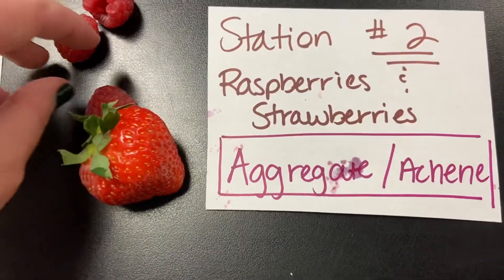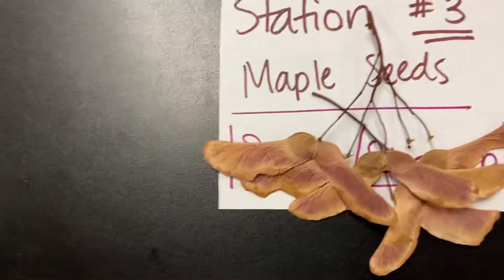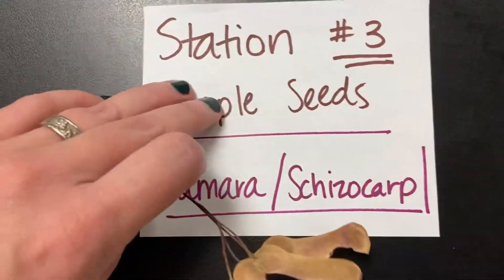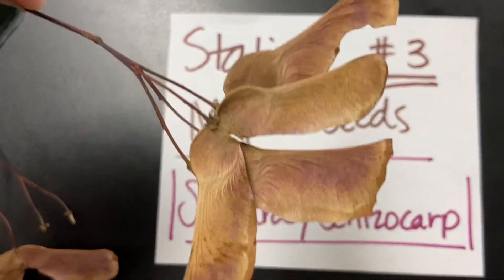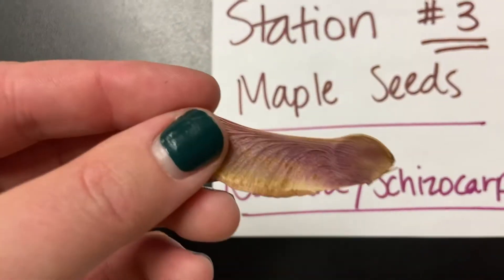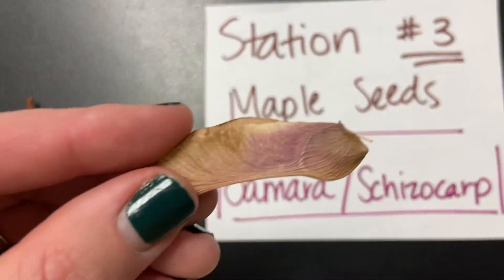Blackberries also fit into this, forming that aggregate fruit. Station number three, we have our maple seeds — again, two different categories. We have both samaras and schizocarp. The samara is the winged part of it, and then the schizocarp is when it breaks off and forms just one seed that you can't open up like a nut. So that's the schizocarp.